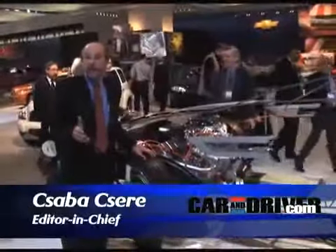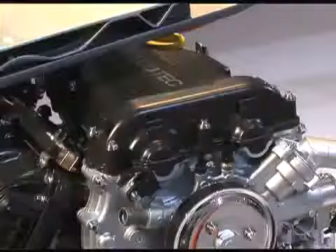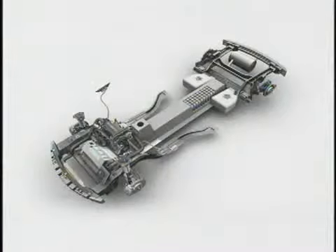This is the Chevrolet Volt, a concept car designed from the get-go as a plug-in hybrid. Up front in the Volt there's a 160 horsepower electric motor — this is what powers the front wheels. It's the only thing that powers the front wheels, and this motor gets its electricity from a big lithium ion battery.